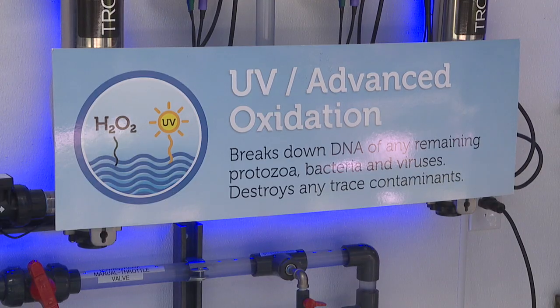Two more steps ensure that nothing harmful remains. With the UV and the peroxide, they're gonna break any molecules that may have made it past this stage. They're gonna help break those carbon double bonds and then those will be absorbed on this carbon. It also helps improve taste.